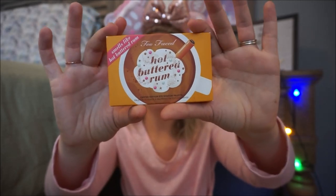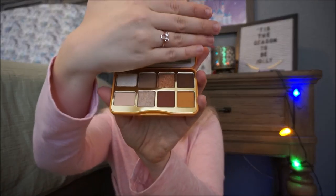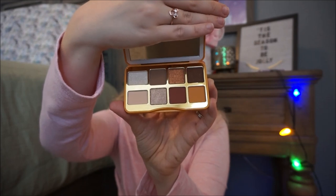The last thing I got was the Too Faced Hot Buttered Rum Limited Edition eyeshadow palette — this actually smells like hot buttered rum. The back says, 'Get cozy and gorgeous with this hot buttered rum scented palette of rich coppery neutrals that will keep you feeling warm and fuzzy all year long.' I'm definitely a neutral palette girl. The color names are funny: Whipped Cream, Bottoms Up, Born to Rum, Spiked Vanilla, Extra Warm and Fuzzy, Sin Sin Amen, and Buttered Rum. I absolutely love it.